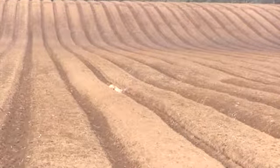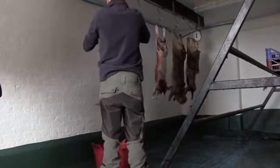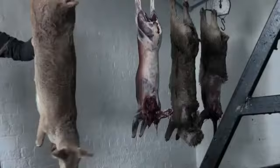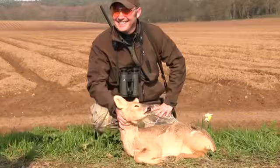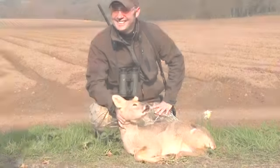Good shot and job done, as they say. We head back to the larder where both deer are already being processed. It's been a good day's work for Paul, and a day to remember for both Bob and Thomas.